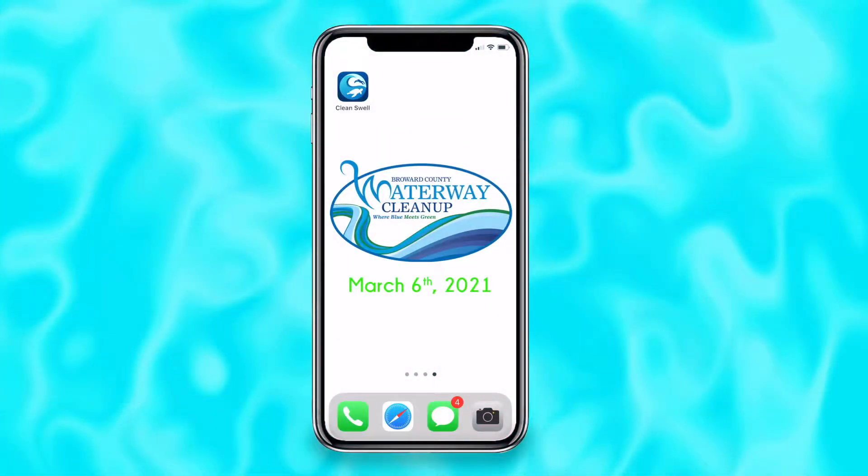Keeping the health and safety of every volunteer as our top priority throughout the planning process, we are thrilled to be kicking off the 44th annual Broward County Waterway Cleanup on Saturday, March 6th. Among one of the biggest changes you can expect this year is that you and your group will record and share all of your cleanup activity using the Clean Swell app. Getting started with the app is simple.